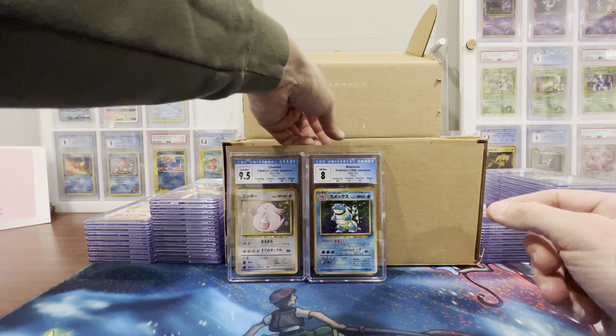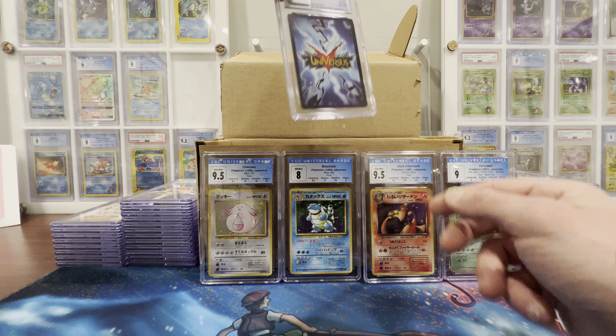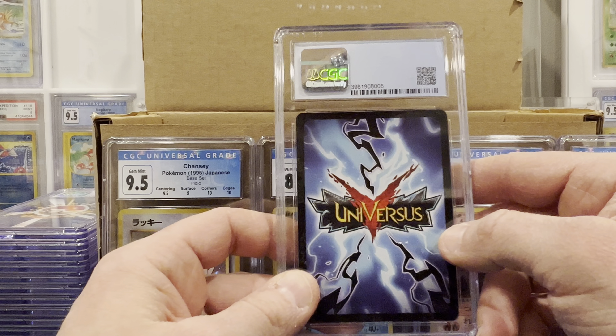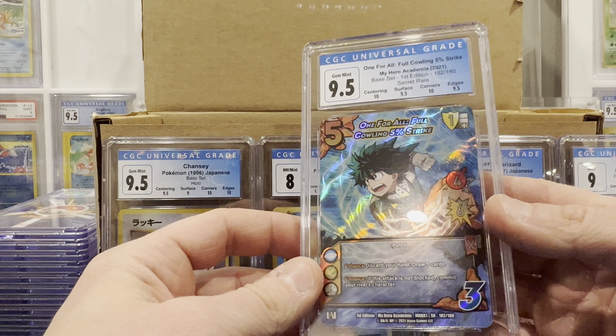Next is the Blastoise I pulled on my birthday — when I opened a second pack when I got home really late and said, screw it, let's do it. Got the 8, so 7.5 on surface. Gonna have to figure out what happened there. Obviously keeping this one because I pulled it on my birthday. Surface got a 7.5 — you can see on the back there's like a pressure line across the back. Not a full-blown crease, but it's like a pressure line. So we got an 8 on the Blastoise.